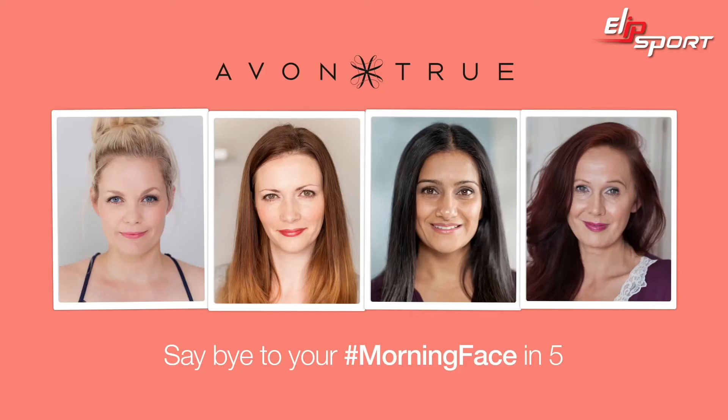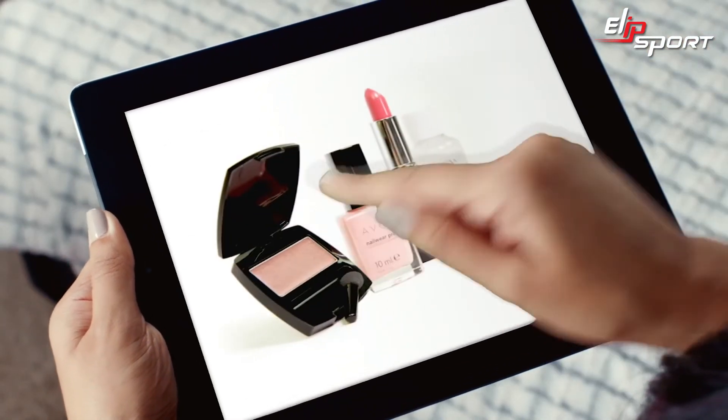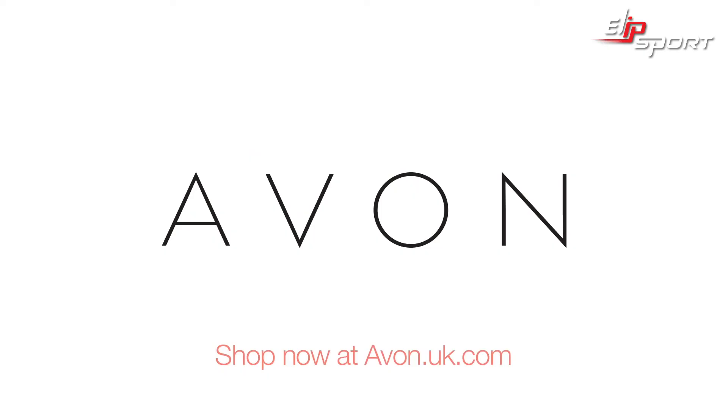Say bye to your morning face in five minutes with Avon True. Spend £10 and get a free gift worth £21. Shop online today.